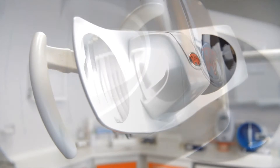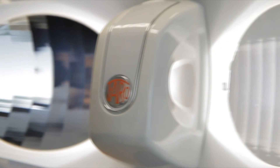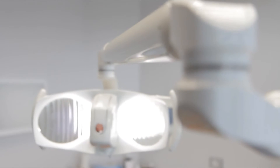Since 1948, Faro has studied and realized lighting systems for dental practices, up with the times and the needs of both dentists and patients.